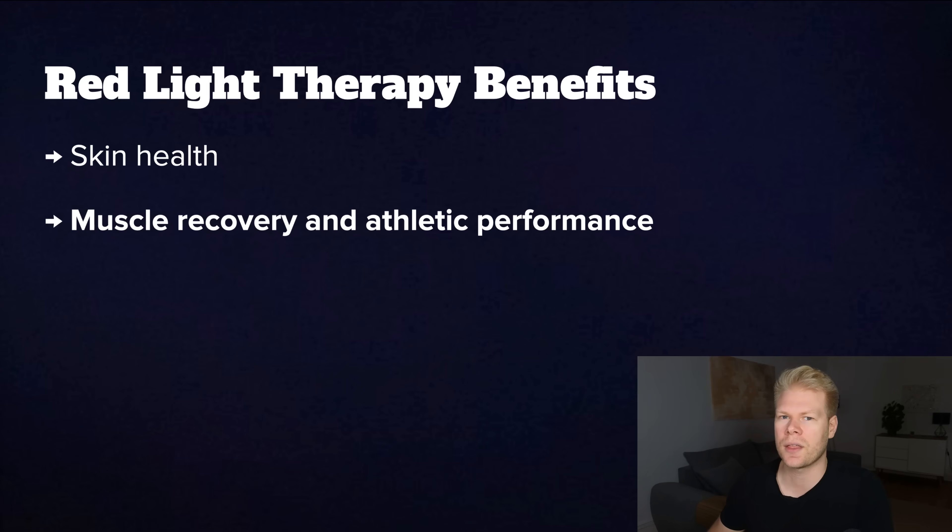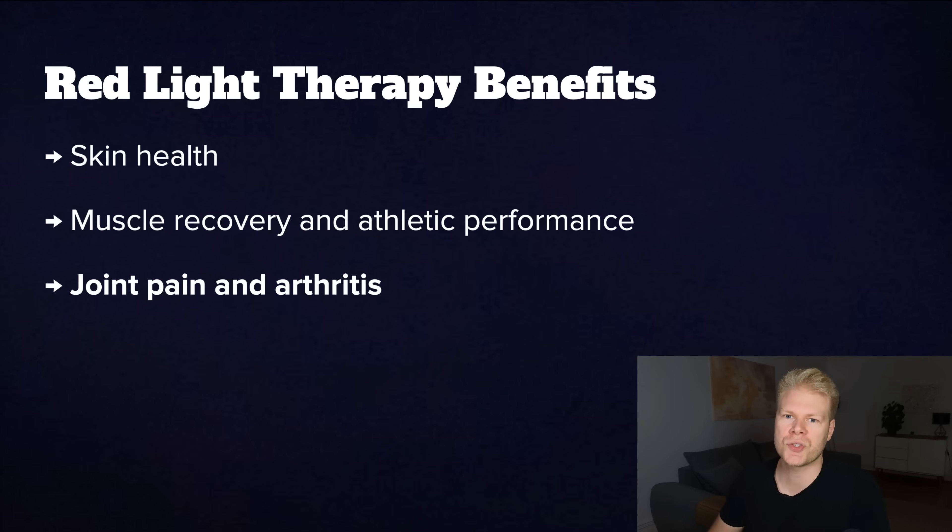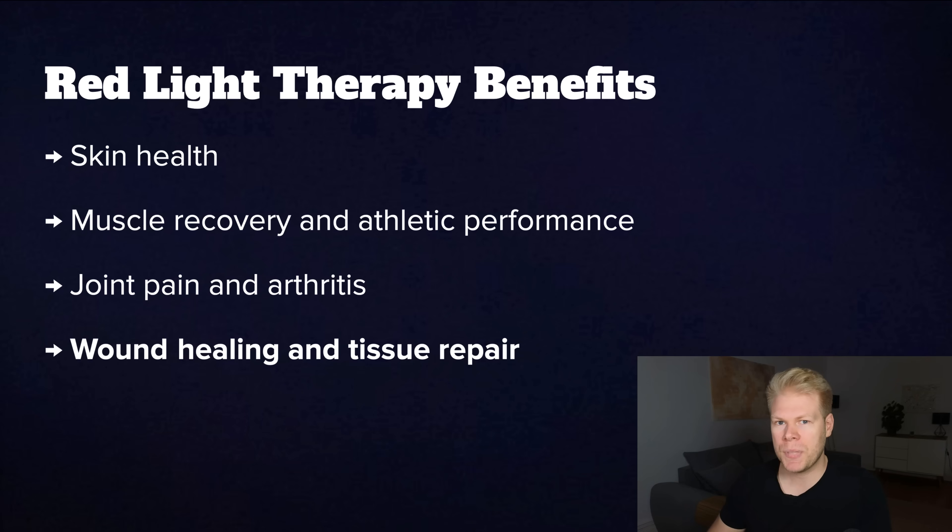Next, muscle recovery and athletic performance. Because red light helps reduce inflammation and boosts ATP, it can speed up muscle repair and recovery after a workout. Many athletes use it to reduce soreness, enhance endurance, and even increase strength gains. Third, joint pain and arthritis — studies show it reduces pain and stiffness in people with osteoarthritis or rheumatoid arthritis due to its anti-inflammatory effects. Next, wound healing and tissue repair: because red light speeds up repair of skin, muscles, and bone tissue, it's sometimes used in post-surgery recovery, sports injuries, and even diabetic ulcers.